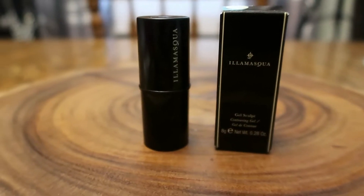We have Illamasqua gel sculpt contouring gel. I want to see it — when I first pulled this out I thought the color wasn't for me, but honestly it comes off barely there on the skin, so it's more subtle than it looks in the container. I was a little concerned for a second there!